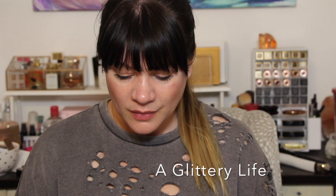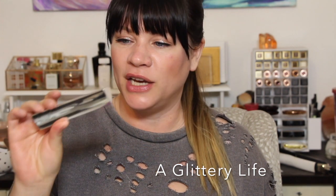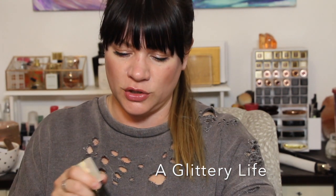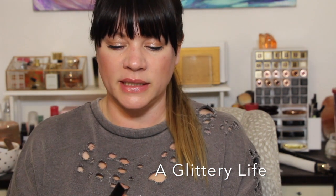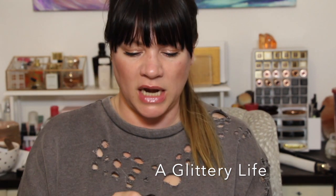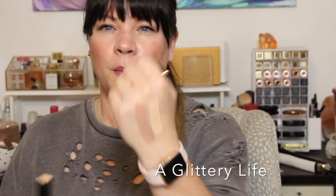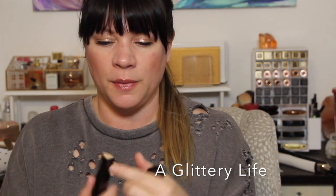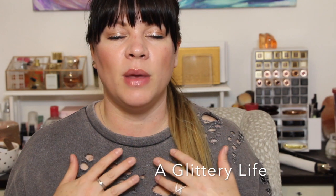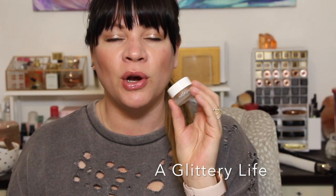A couple of makeup favorites that are so worth the splurge right now: the Hourglass Vanish Flash Highlighters. This one is in Rose Gold — let me twist it up so you can see how pretty that is. I think these are probably one of the best cream highlighters I've ever used. I'm also currently testing the Hourglass Vanish foundation in shade Vanilla. Choosing shades online is really hard — even as a working makeup artist I struggle with that.